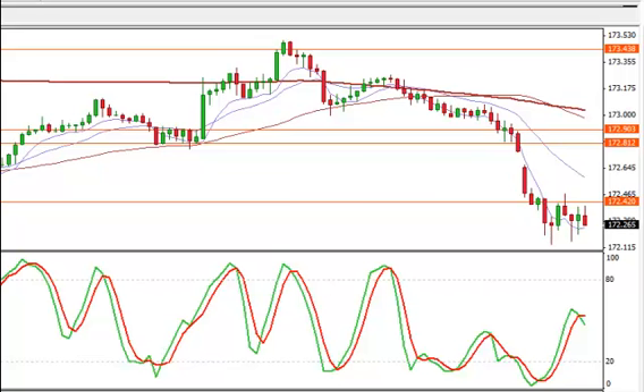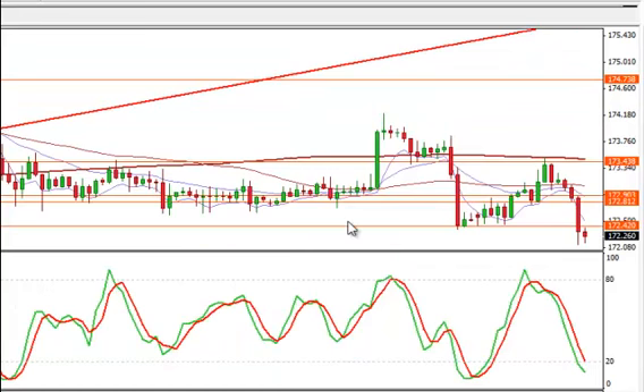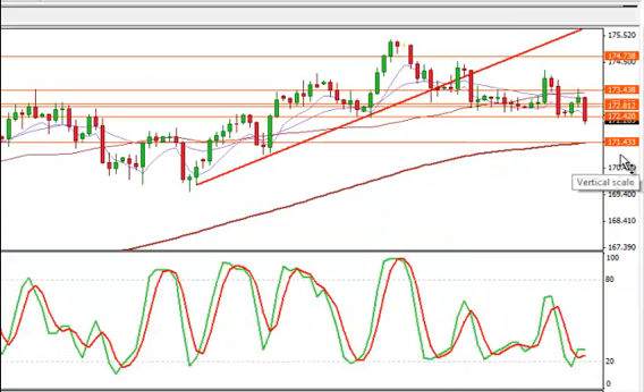I'm going to start with the pound yen on the daily chart. 172.42 did break. Jumping back down now to the 4-hour chart to show that I had that as support. You can see we broke here and we're proceeding to move lower. We're a bit oversold right now. I don't know if I would be shorting it here, maybe adding to it if I had an existing position, but I am looking at an overall move down to 171.43 as the target. That's also the 200-period moving average.